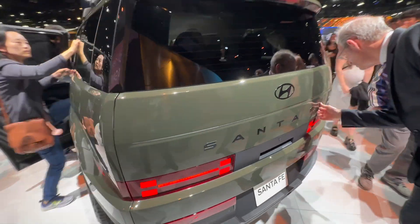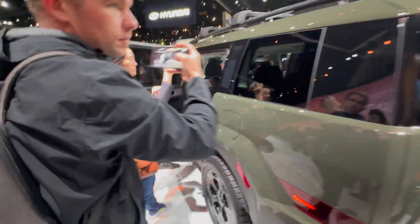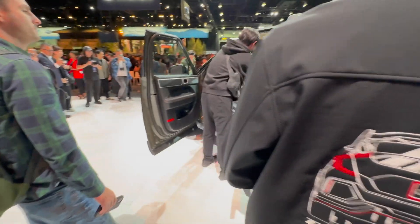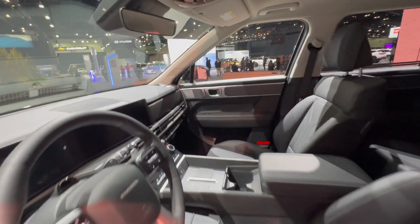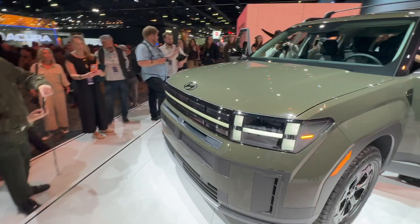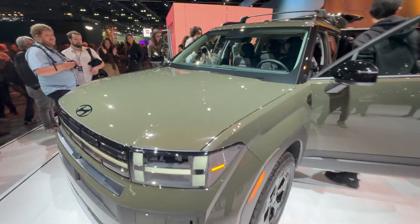Here is the Santa Fe. The rear design is a little controversial — that's something that will need a little getting used to — but everything else about the Santa Fe is pretty shockingly beautiful. It looks a bit like a Land Rover Defender. It's hard to get close right now with all the people, but the front design is unique, kind of geometric with lots of blocky shapes.